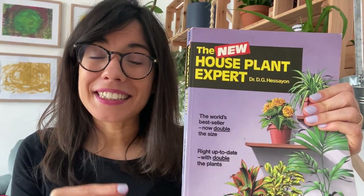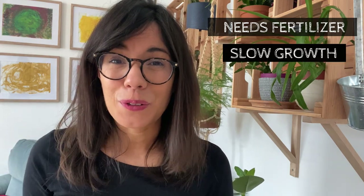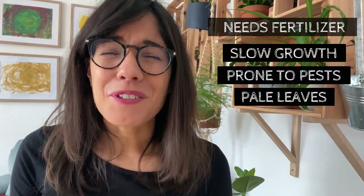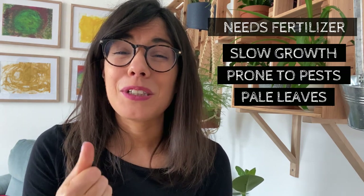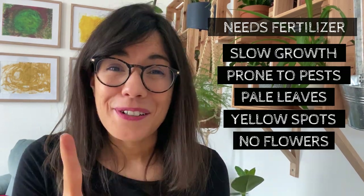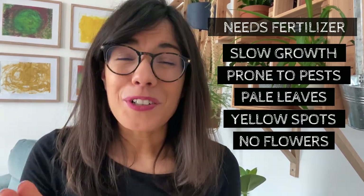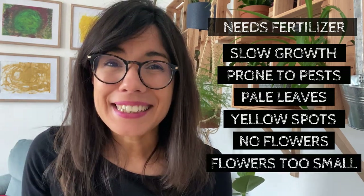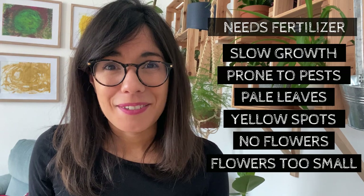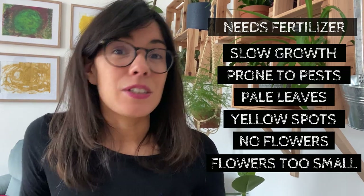You may have to fertilize your plant outside of the growing season if you notice signs that she is missing nutrients. This book provides possible signs of lack of nutrients, which may include slow growth, little resistance to pests, pale or washed-out leaves, yellow spotting on the leaves, no flowers in plants that should be flowering, or very small discolored flowers. It's always important to know the specific requirements for your plant because these signs may mean something else.